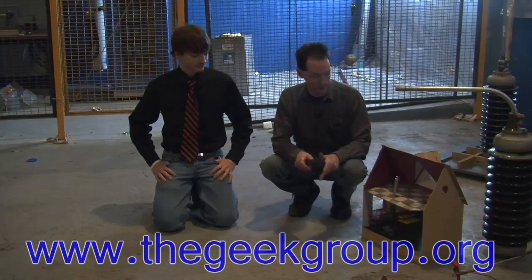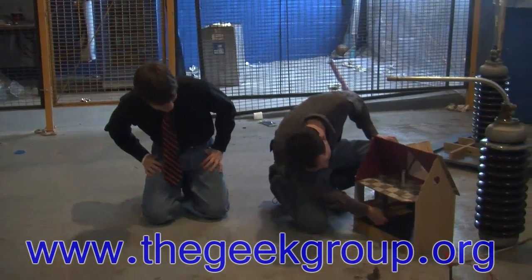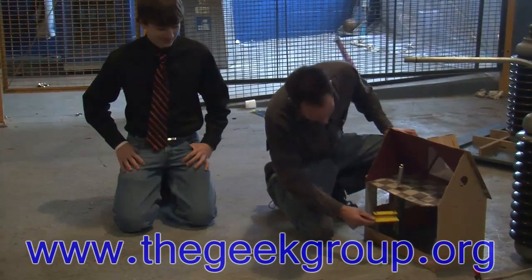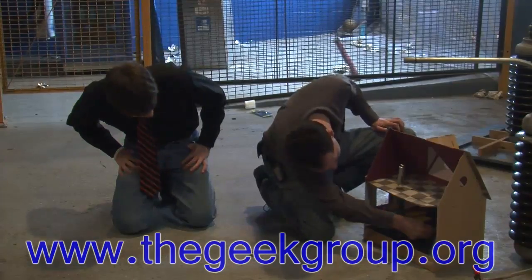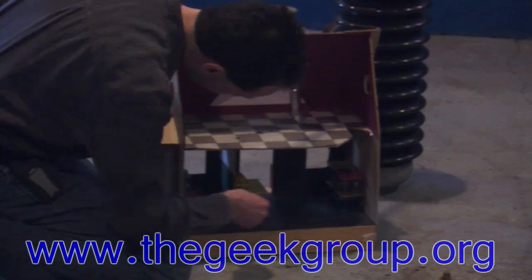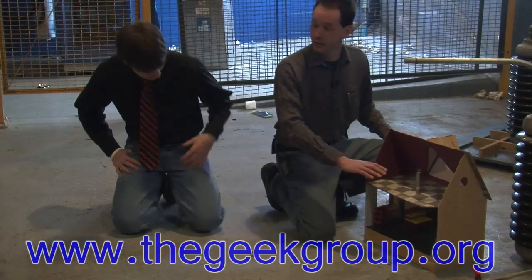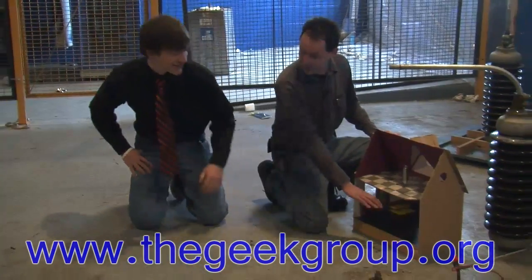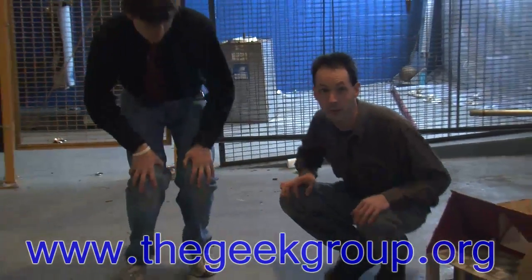Yeah! How's the furniture? I'm not touching it — it's hot. It's kind of toasty in there. The furniture is fine. It's warm in here. Your house has heat. The dollhouse has heat now. It's nice, isn't it? All right, we're going to go reset the breaker and play with some other stuff, and we'll be back. You guys have fun. I'm Chris Bowden with the Geek Group. See ya.